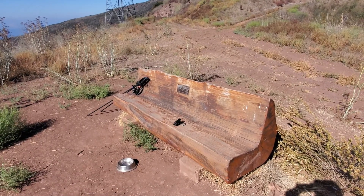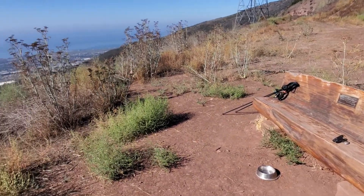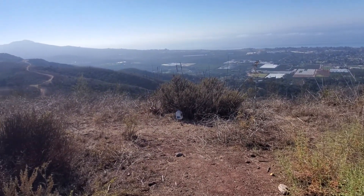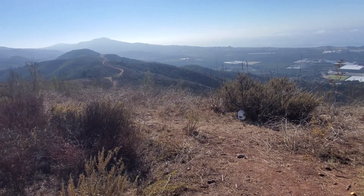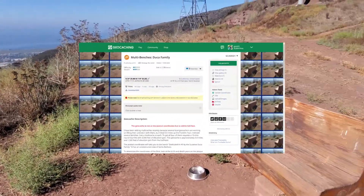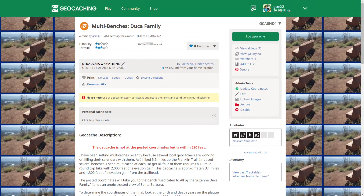I've got another beautiful bench and another beautiful view. I can't set a geocache right here because it's too near another. But that doesn't mean we can't use this bench as a virtual waypoint for a multi. So let's do that.